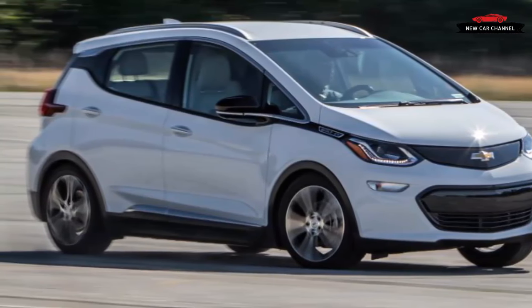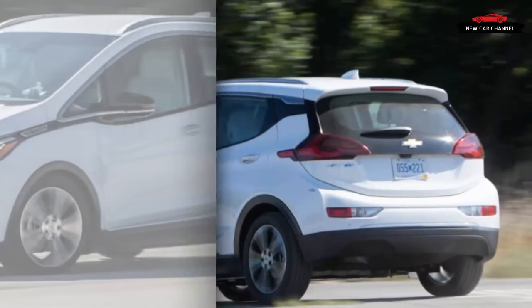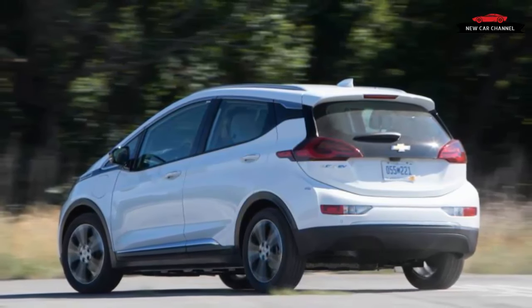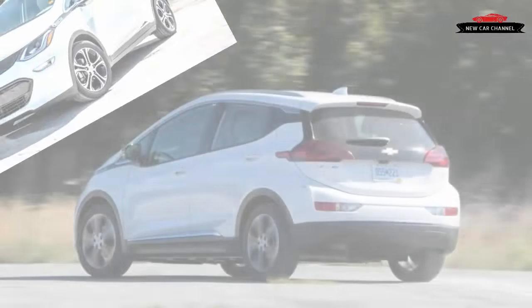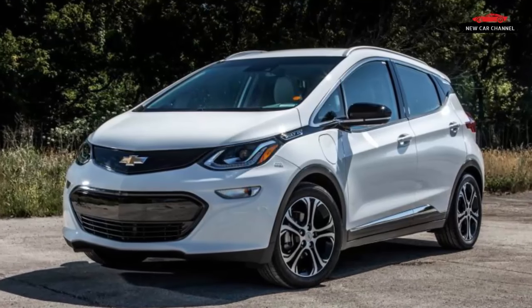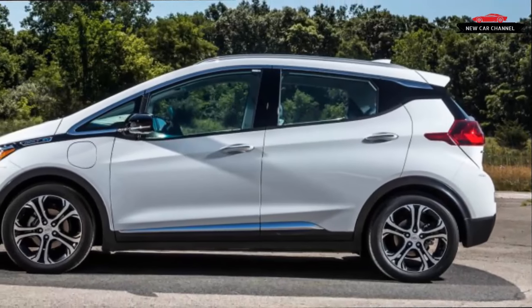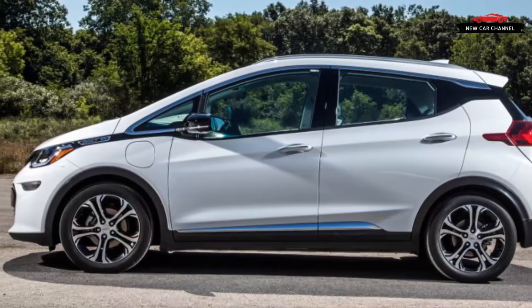Since then, GM debuted the production Bolt EV at the beginning of 2016, divulged most of the car's technical details, and last month let us drive a prototype Bolt just outside the borders of the company's Michigan Proving Grounds. Now, a few months before the Bolt is scheduled to go on sale, we've even had the chance to drive a Bolt EV in real-world conditions in California to test its driving range.